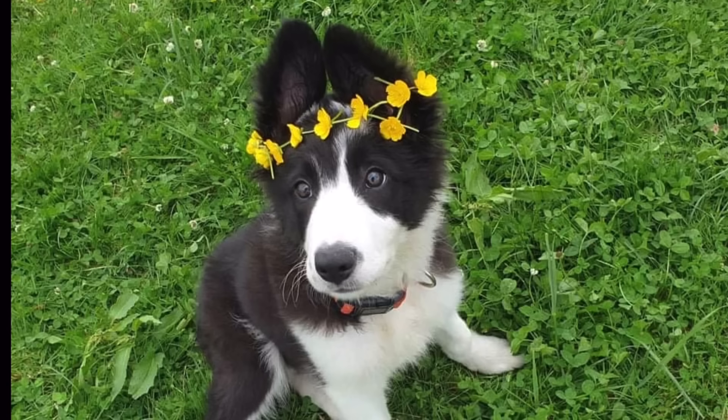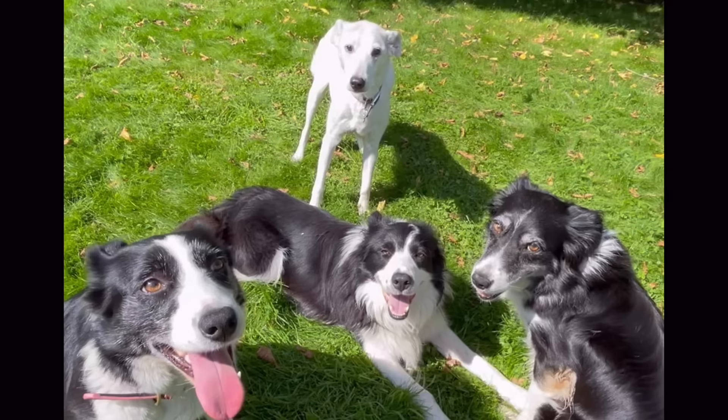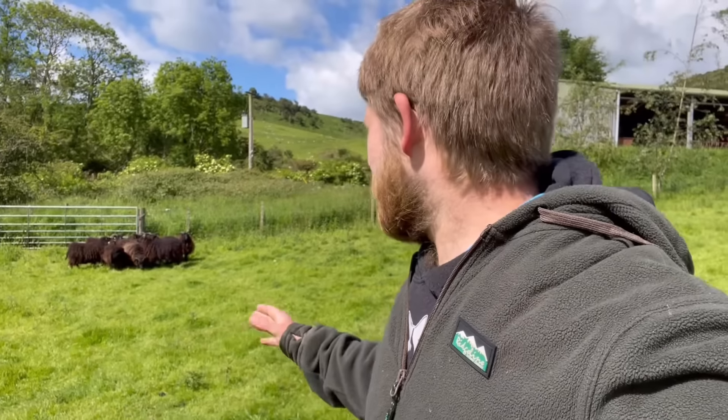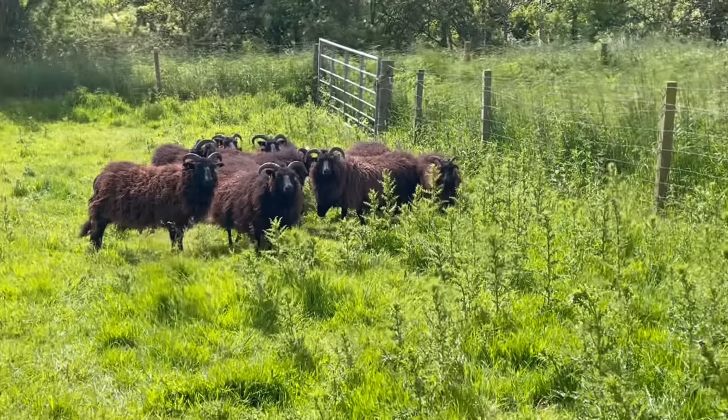One of the first and most important things is picking the right sheep. There are over 200 different breeds of sheep in the world and here in the UK we have about 110 registered breed societies. We're going to put them into three main categories for this video. The first of those categories is primitive sheep — what you see behind me here are Hebridean sheep, which come from the outer Hebridean Islands of Scotland.